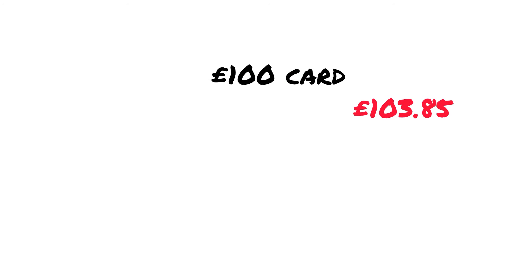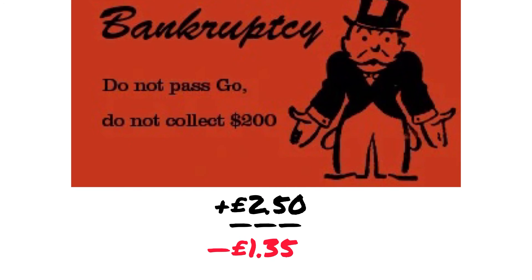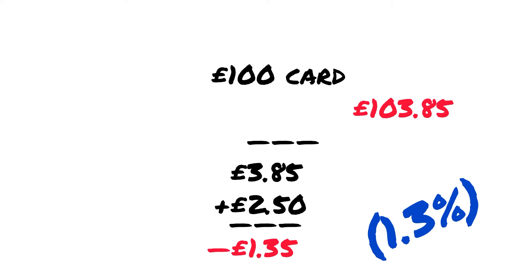This means that this £100 gift card is not a £100 gift card — it actually cost us £103.85. We've therefore lost £3.85. And the cashback that we will receive, maximum if we're staked, is £2.50. Therefore we have a net loss of £1.35. Right now, with that rate I used, that's a loss of 1.3%.